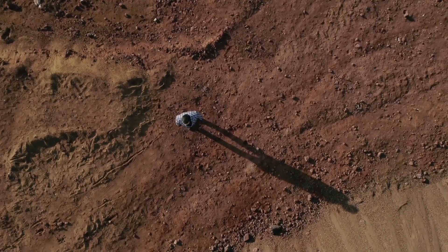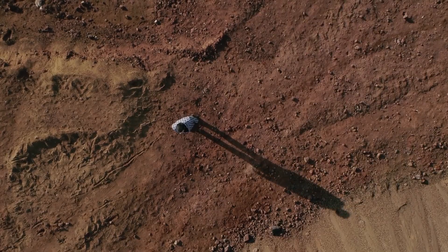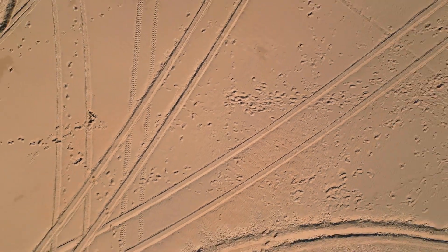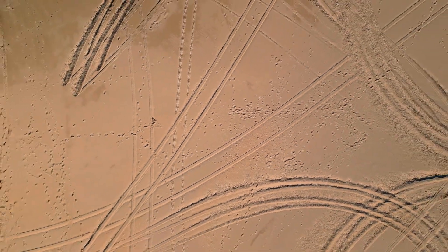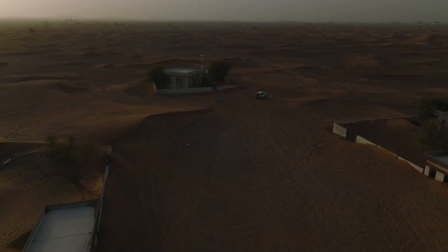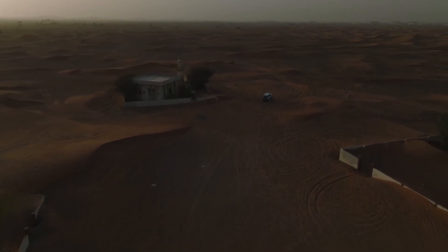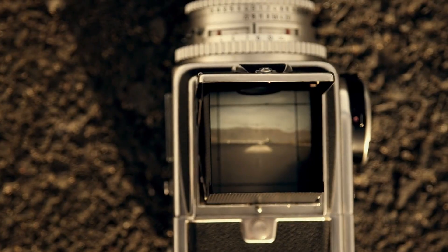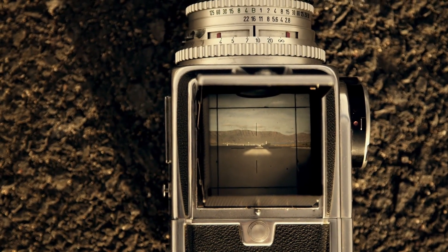One of the most gripping parts of the mission was the rover's landing, an event often referred to as the seven minutes of terror. During this nail-biting descent, the spacecraft had to decelerate from an incredible speed of 12,000 miles per hour. It relied on a complex sequence involving a parachute, powerful thrusters, and a sky crane to land safely on the Martian surface.